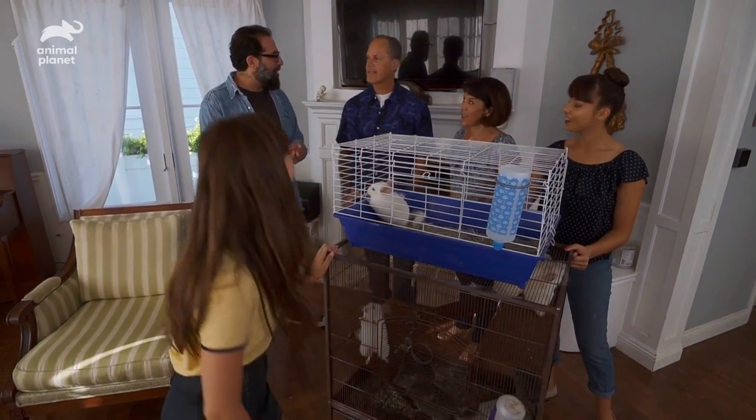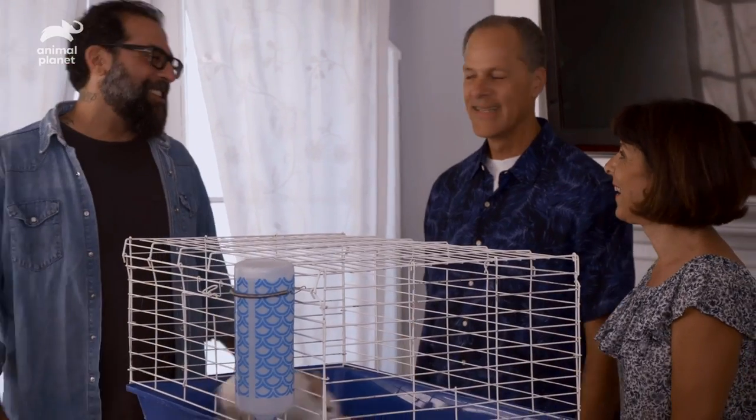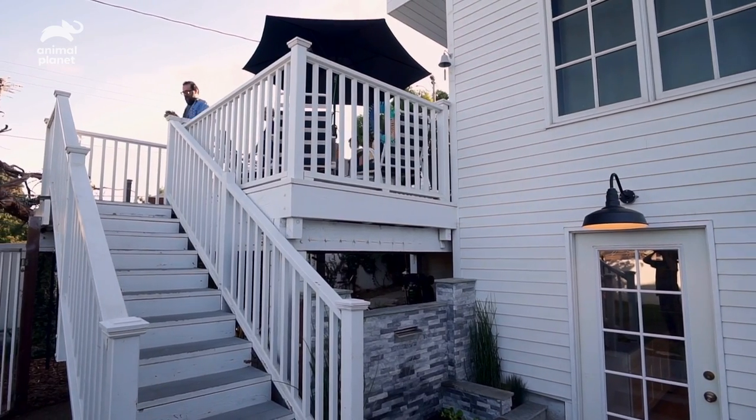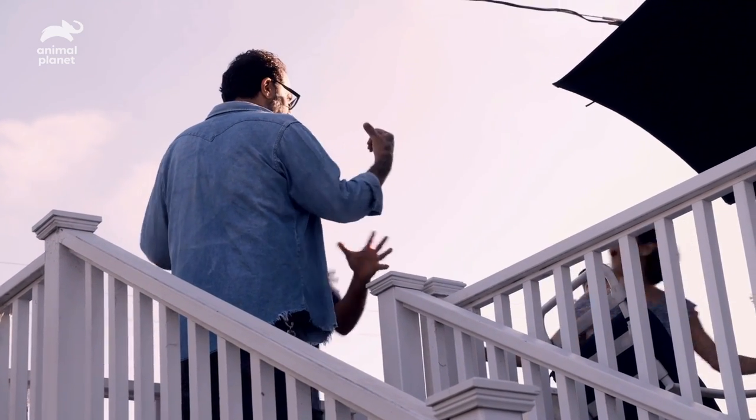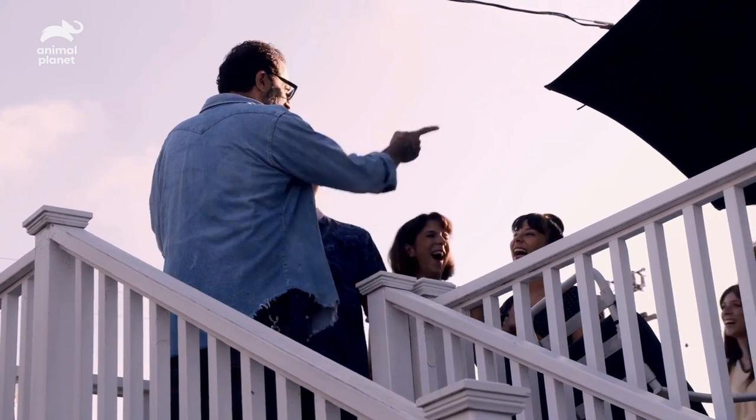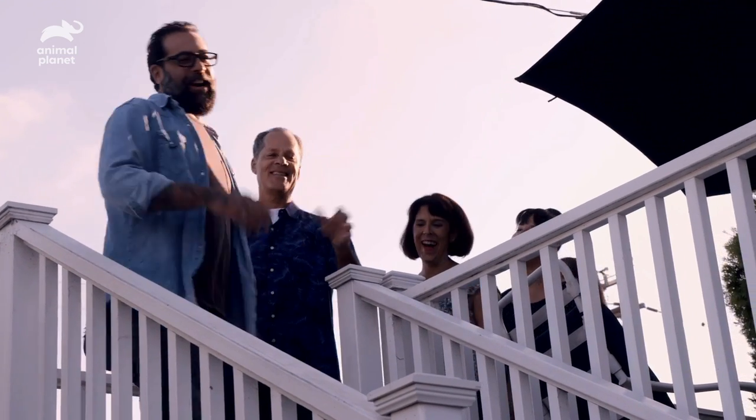Are you ready to see what we did? Oh, yes, definitely. All right, let's do it, let's go check it out. Maybe we should have a coffee? No, no, no. I saw some cannolis on the counter. No, let's go. All right, let's do this.